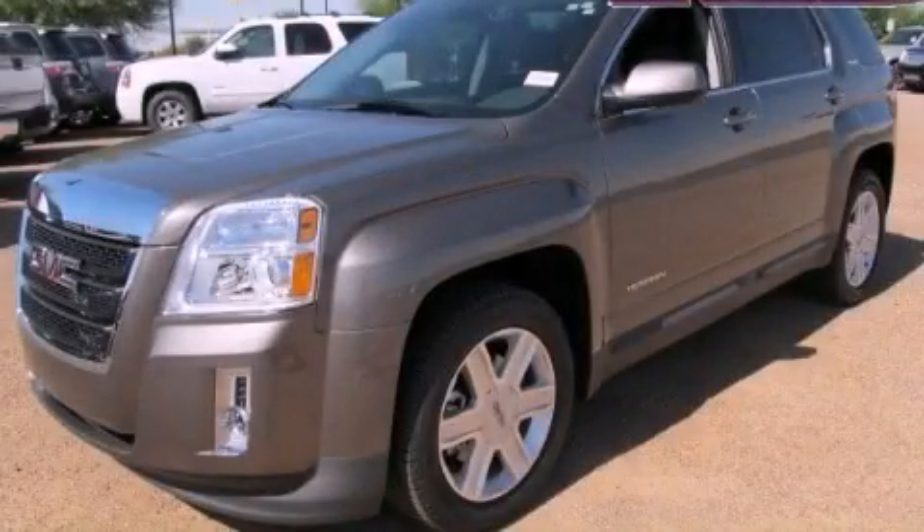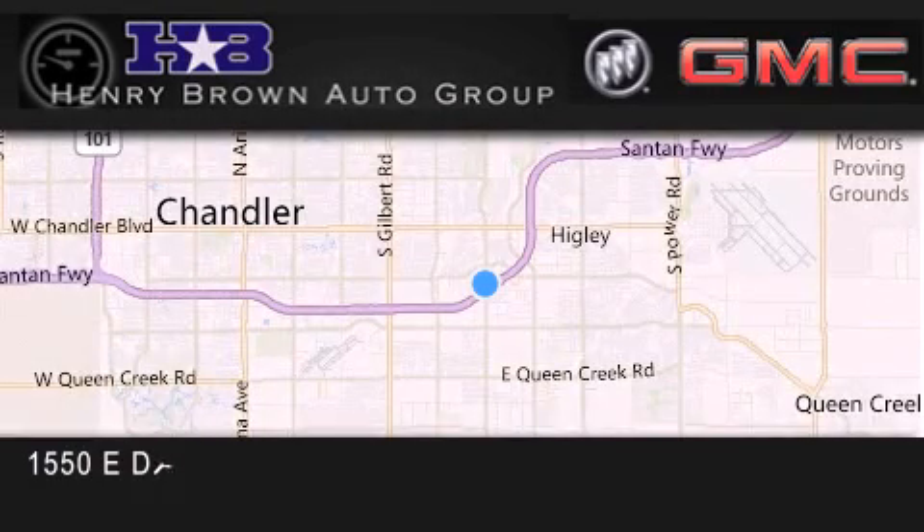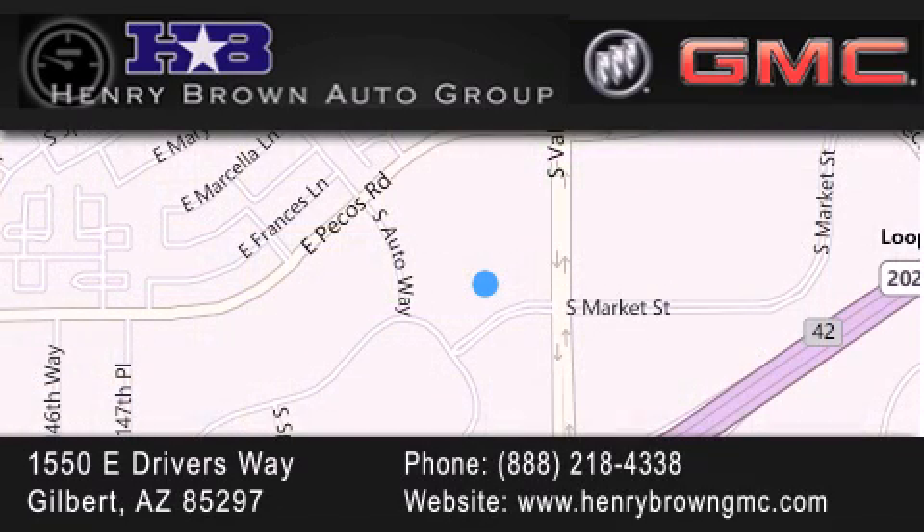Call now to find out how you can own this breathtaking vehicle. Henry Brown Buick GMC is located at 1550 East Drivers Way in Gilbert. Family owned and operated, offering every customer a premier experience. Cars and trucks and trades are worth more at Henry Brown car and truck store.